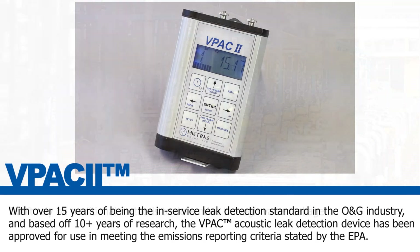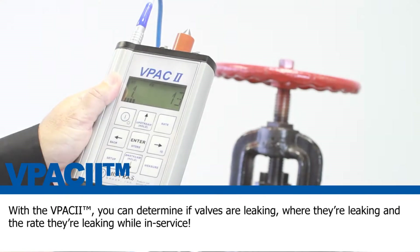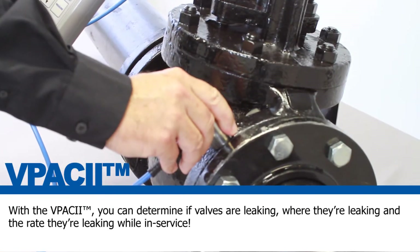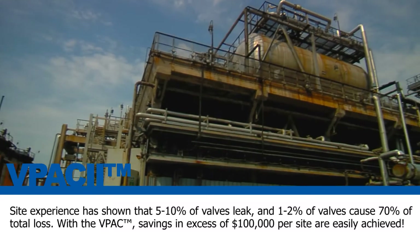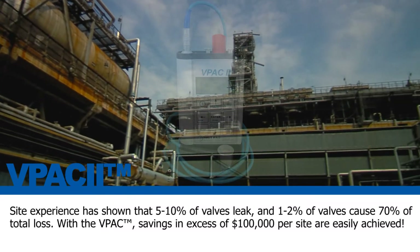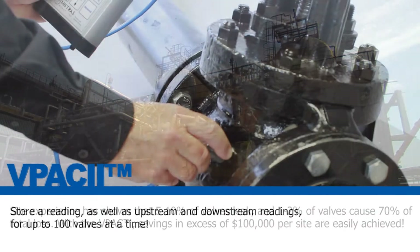Do not rely on traditional methods to determine through-valve leakage. With the VPAC 2, you can determine if valves are leaking, where they're leaking, and the rate they're leaking — while in service. Site experience has shown that five to ten percent of valves leak, and one to two percent of valves cause seventy percent of total loss. With the VPAC 2, savings in excess of one hundred thousand dollars per site are easily achieved.